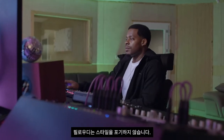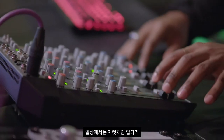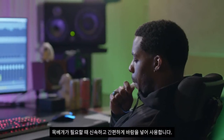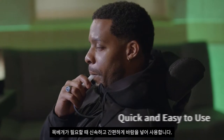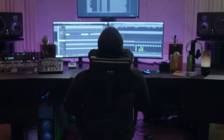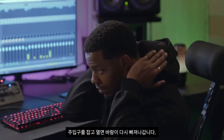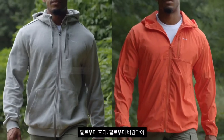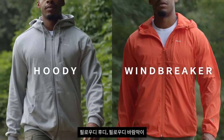Pillow-Dee is always in style. Wear it like an everyday jacket. Whenever you need a neck pillow, you can use it quickly and easily. Grab the air valve and open it to deflate. Pillow-Dee Hoodie. Pillow-Dee Windbreaker.